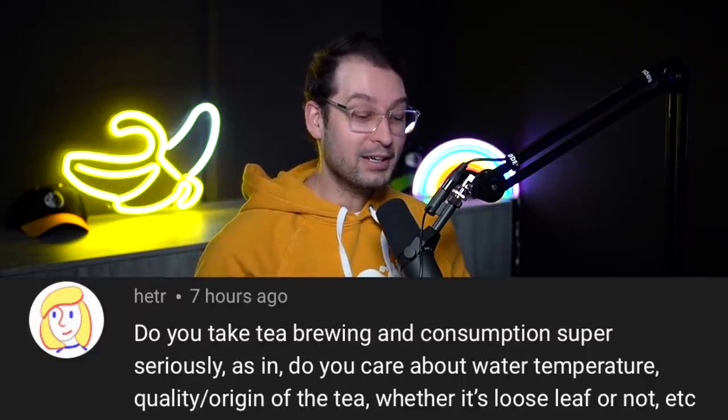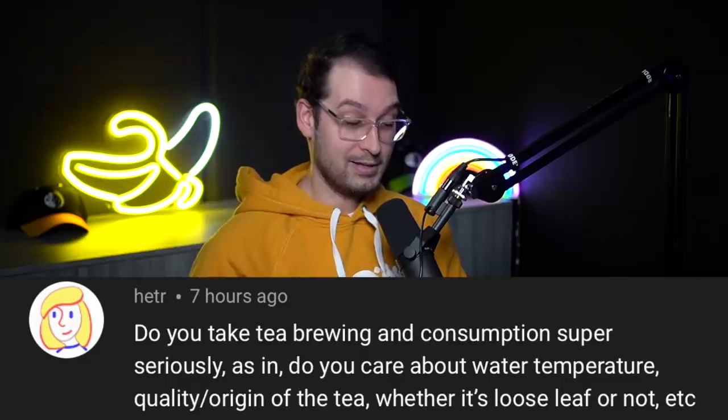Continuing with the tea theme — spill it! We wanted to spill some tea today. We asked people what tea they wanted us to spill — maybe there are literal questions about tea and we're happy to spill it, just not on the audio equipment. Let's see what questions people have. First one from Header.